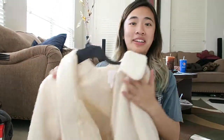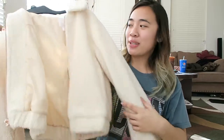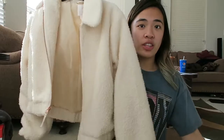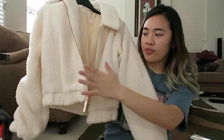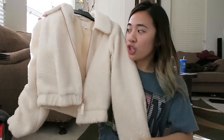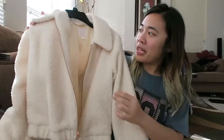From Kohl's, I got another sherpa jacket. I know I've recently bought a lot of sherpa jackets, but my excuse for this one is that it's a nicer, more fitted jacket. My other sherpas are very casual for everyday wear to class, whereas this one is a little more dressed up — I could wear this to church or something. That's kind of my excuse for buying it.